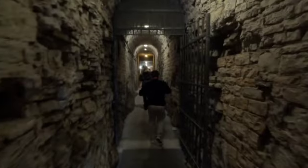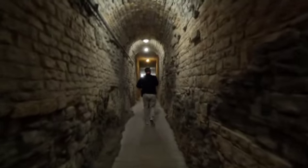We are now underground in this coliseum-like amphitheater. This is where they kept the prisoners before they were sent above to fight to the death.